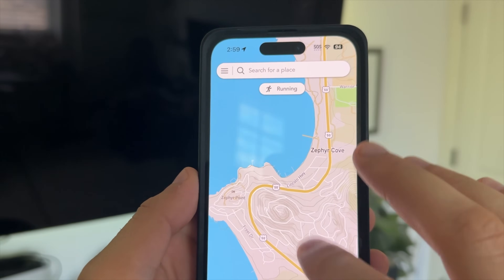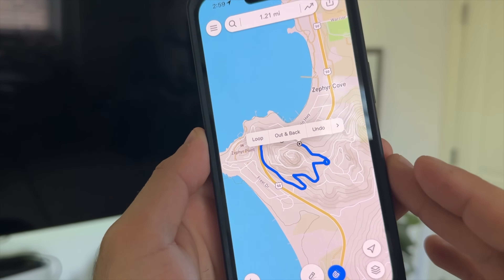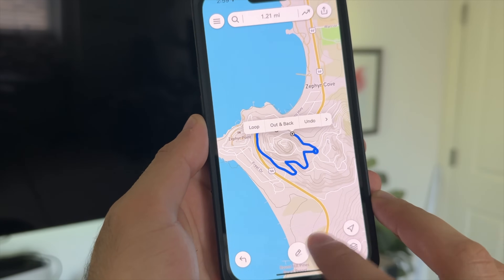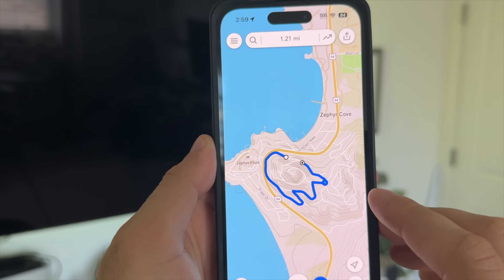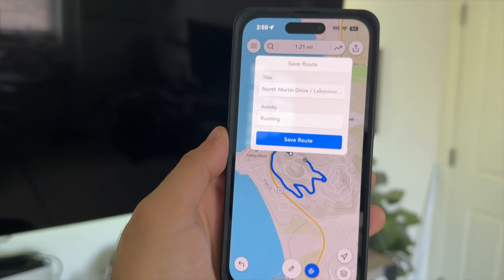If you ever find yourself in Tahoe and you're unsure of what trails you can take to complete your hike, just draw it and the app will do its thing. You can also select between different activity options — instead of running, you could replace it with cycling, and so on. The list is endless, including snowboarding, which is cool. And yes, it also supports offline mode, which is pretty awesome.